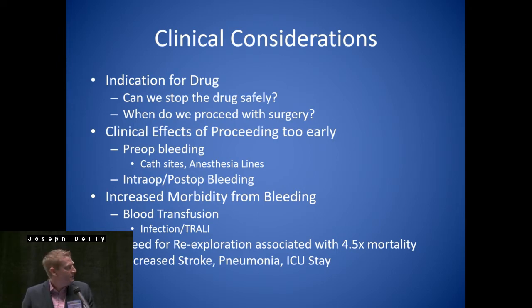And then, more importantly, intra- and post-op bleeding, which is something perfusionists are obviously going to be at the forefront of trying to prevent while on bypass. Increased morbidity from bleeding, blood transfusions — this is definitely not the place to lecture on the problems with blood transfusions, you guys are all aware: infections, TRALI. The need for re-exploration — if you're not informed on these risks — 4.5 times the mortality if somebody's re-explored, any and all patients.